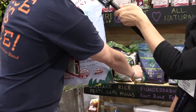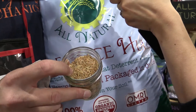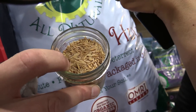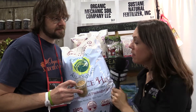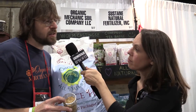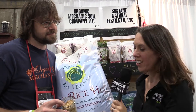Pure rice hulls are a perlite replacement in your soil — they keep a mix nice and fluffy, and they're very earth-friendly. These are sourced, grown, and packaged in the US. You can also use them as a fungus gnat deterrent or as weed control in your outdoor pots. This is the first time this has been on the market for retail — it's been in wholesale outlets for a while, but this is the first retail-ready rice hulls in the US.